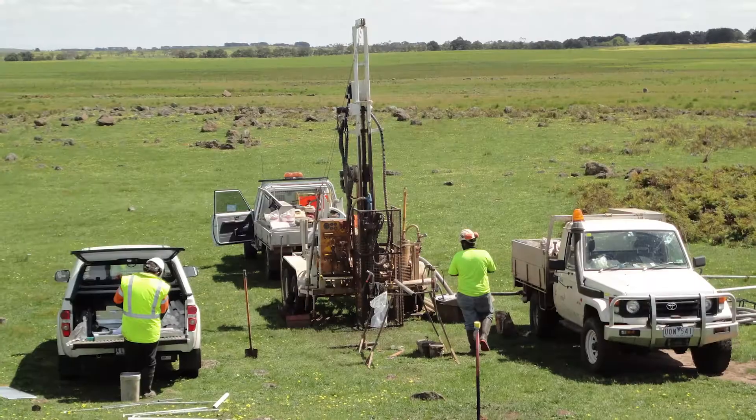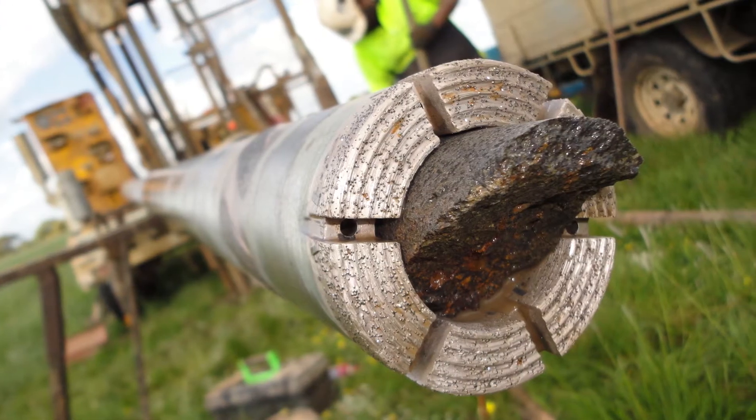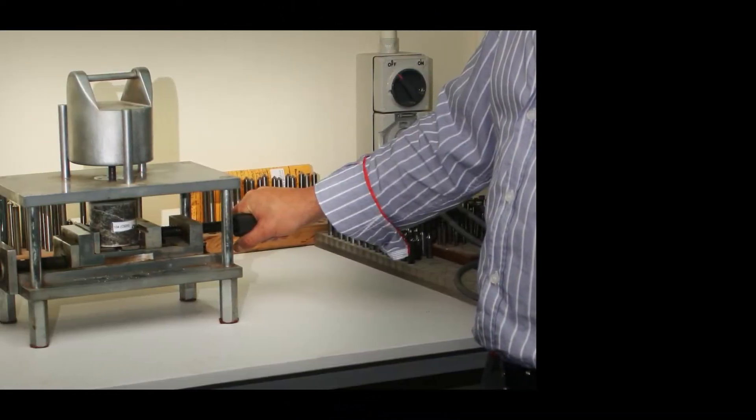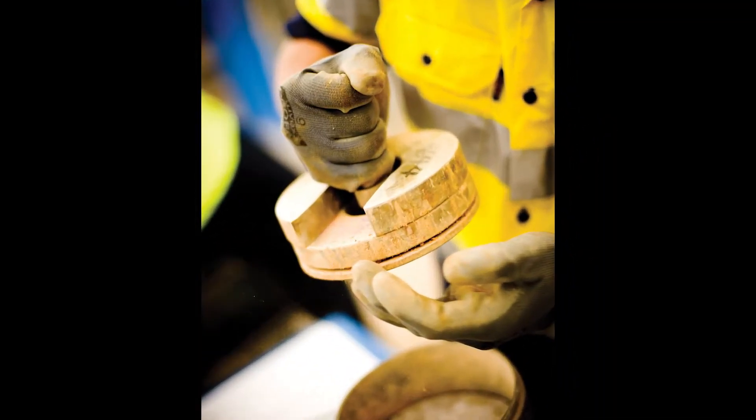Coffey's testing service, which is on the ground in post-earthquake Christchurch, is one of the firm's main businesses. Coffey's testing staff provide in-field and laboratory testing of pavement, asphalt, soils, rocks, aggregate and concrete.